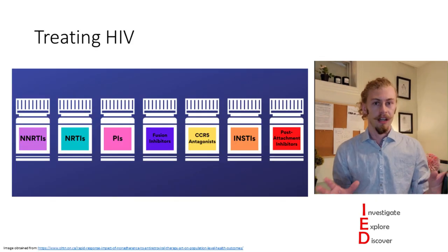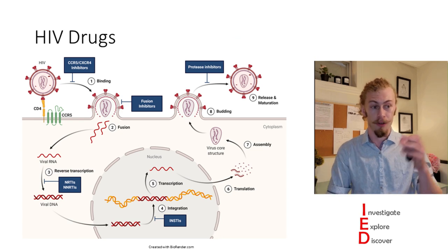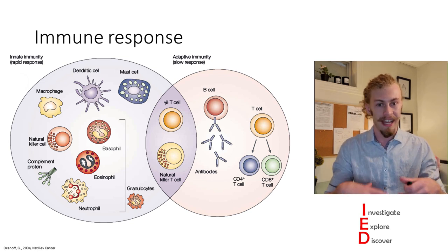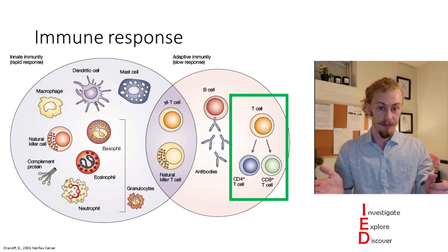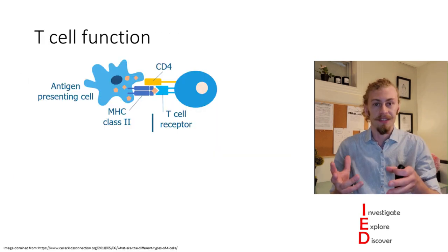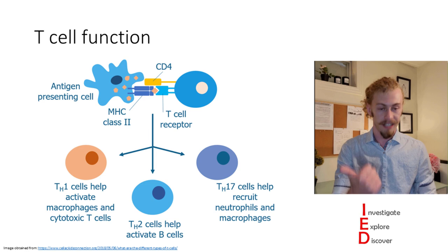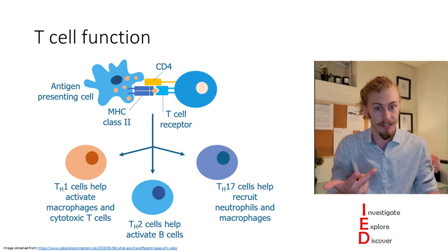The drugs we have against HIV work at different stages of the HIV replication cycle to inhibit and prevent viral replication. HIV infects CD4 T cells, and T cells are part of our adaptive immune response — a little slow to initiate but long-lasting and specific against particular pathogens. CD4 T cells become activated when presented with antigen by antigen-presenting cells, which initiates different responses: they can help initiate cytotoxic cell responses and antibody-mediated cell responses.